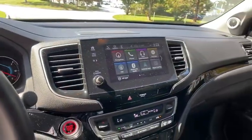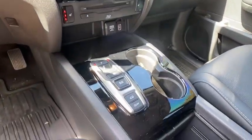Power steering. Adjustable steering wheel. Aluminum wheels. Keyless start. Floor mats. Is it love at first sight?